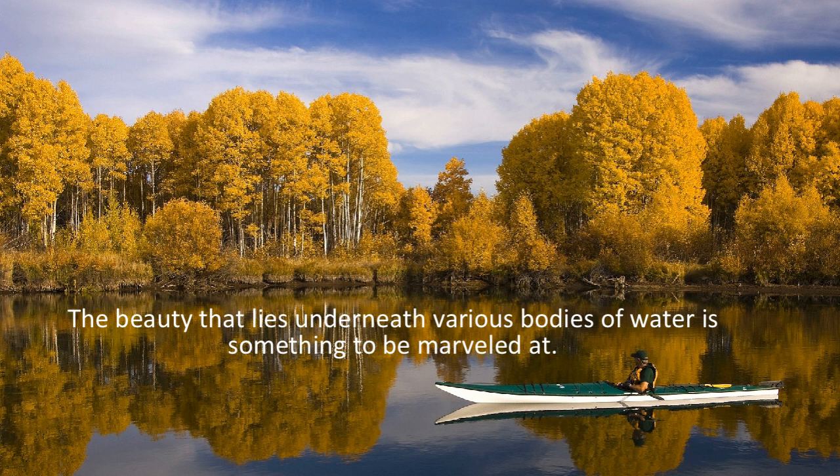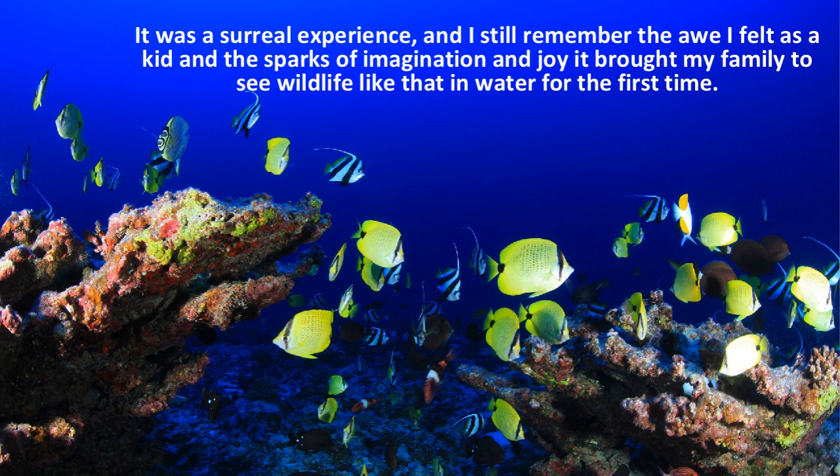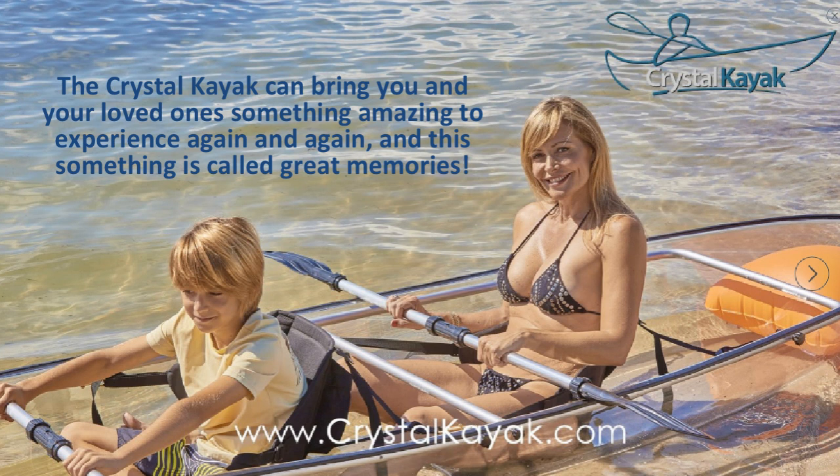As a kid, I remember going to a place called Discovery Cove in Orlando, Florida. My sister and I went snorkeling with giant stingrays and fish of all kinds. It was a surreal experience and I still remember the awe I felt as a kid, and the sparks of imagination and joy it brought my family to see wildlife like that in water for the first time. It was like being in the movie Finding Nemo. The Crystal Kayak can bring you and your loved ones something amazing to experience again and again — and these are called great memories.